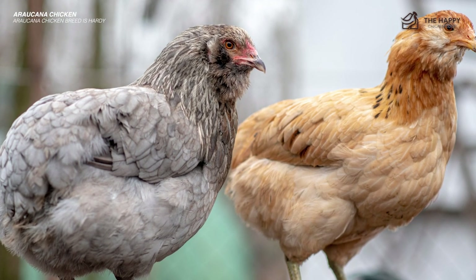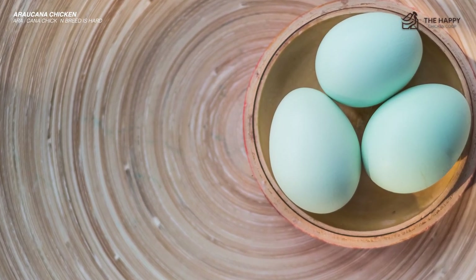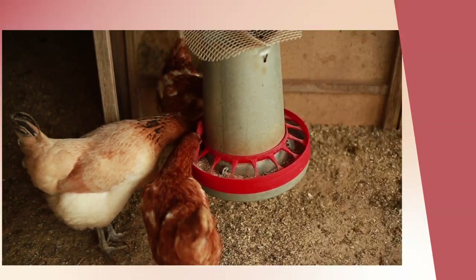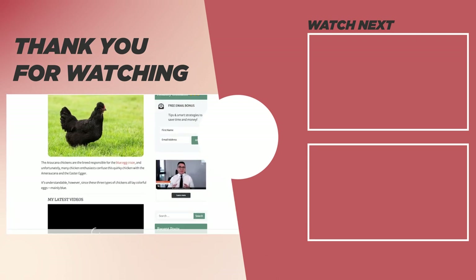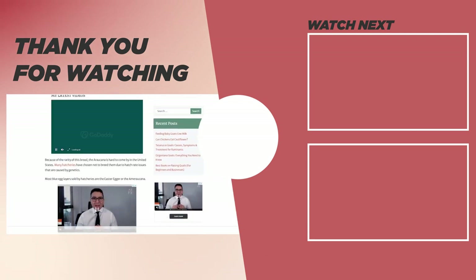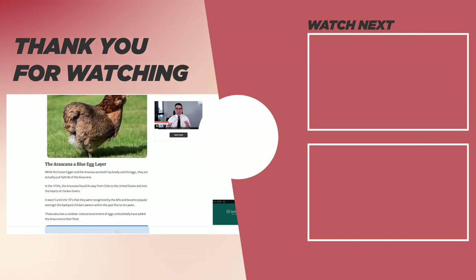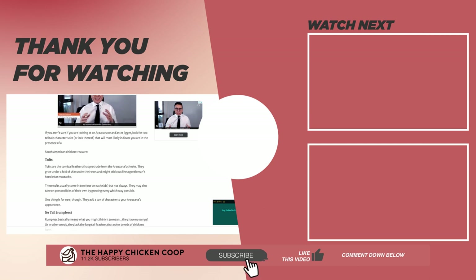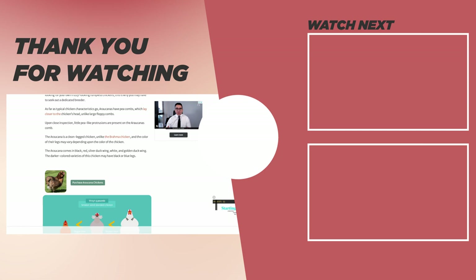Araucanas are a special breed that is highly sought after due to their bright blue eggs and fun characteristics. I will see you in the next video where I talk about the Easter Egger chicken, a hybrid breed of the Araucana — they are also a blue egg layer. Thanks for listening. If you like our content and learned something new, please be sure to like the video and subscribe to the YouTube channel. Hope you have a great day and we'll talk to you soon.